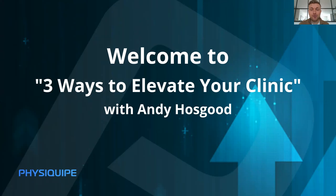Hello and welcome. Today I'm really looking forward to this session — we're going to be talking about three ways to elevate your clinic. At Physiquip, we set the company up 10 years ago with the mission of bringing over the best technologies and supporting people introducing them, whether it's in professional sport, the NHS, or private clinics. Someone I've worked with for a long time in this area is Andy Hosgood — Andy, thank you very much for joining us today.